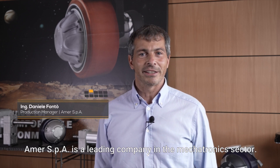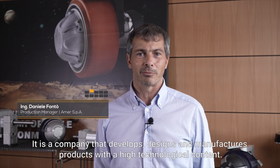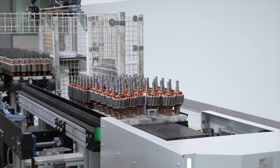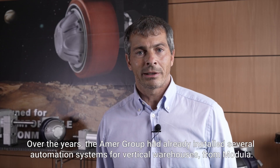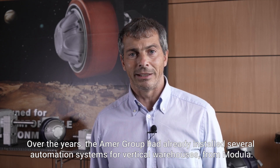AMER SPA is a leading company in the mechatronics sector. It is a company that develops, designs and manufactures products with a high technological content. Over the years, the AMER Group had already installed several automation systems for vertical warehouses from Modula.